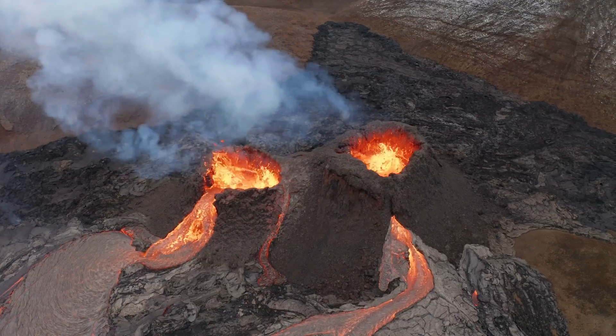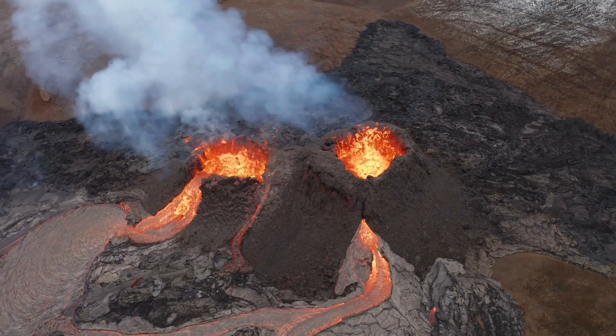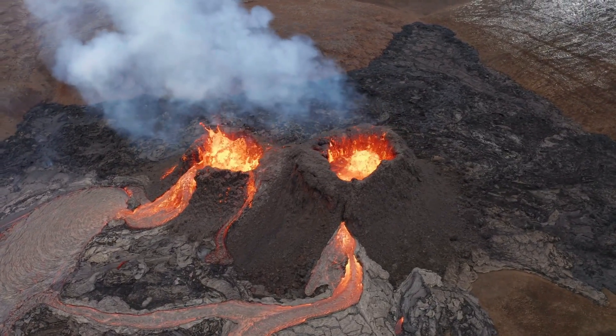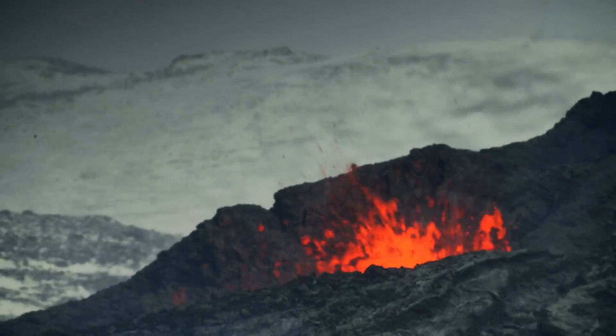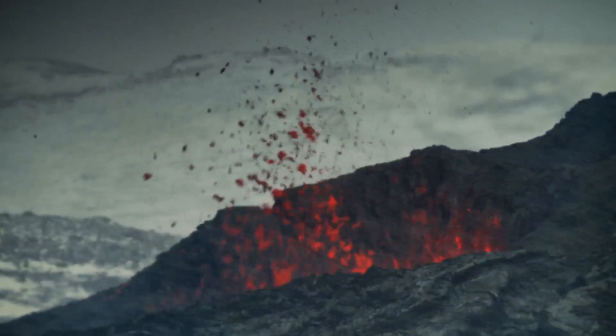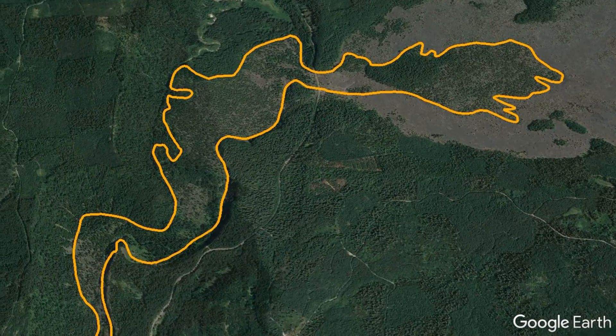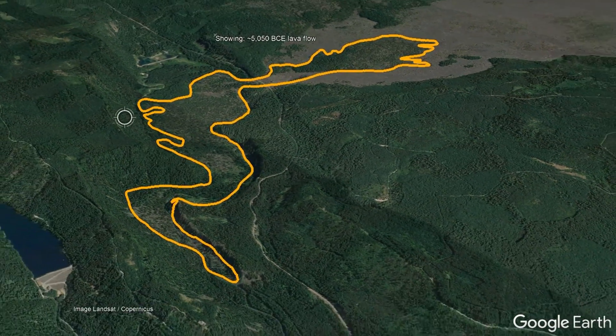The next eruption from this complex occurred around 5050 BCE, but this time did not have a mildly explosive component to it. Shorter fountains of lava were still generated, but instead a short spatter cone breached towards the west was constructed, which fed the Tamaleach lava flow that would travel four and a half miles to the southwest.